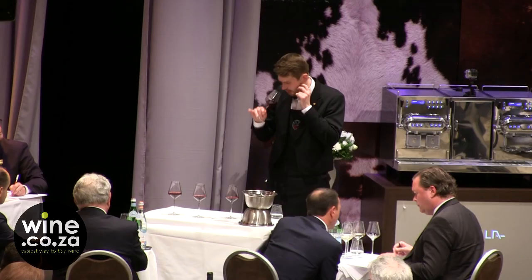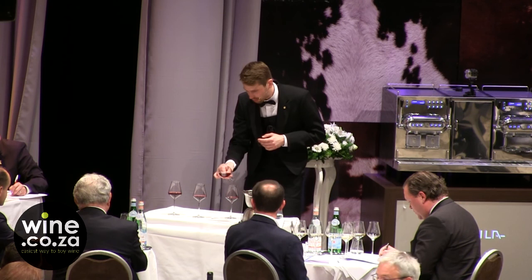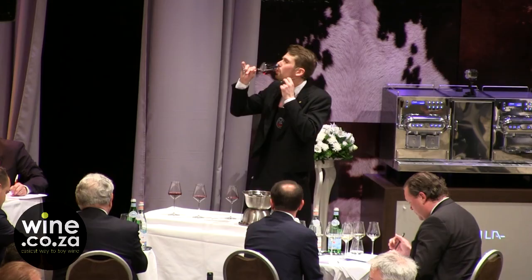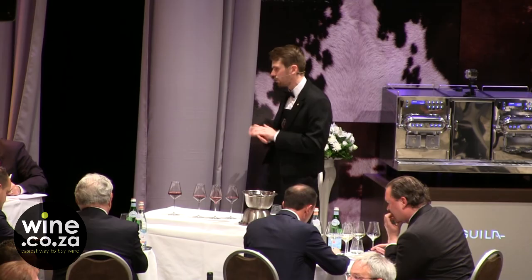This is a Nebbiolo-based wine. It seems fairly youthful, although the color is a bit developed. Nebbiolo — I believe this is from Barbaresco. Vintage: 2011. So, 2011 Barbaresco, Nebbiolo-based, Italy of course.